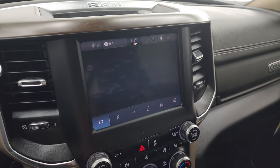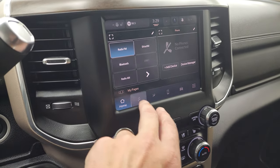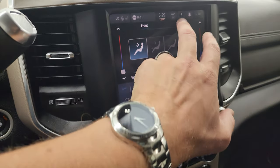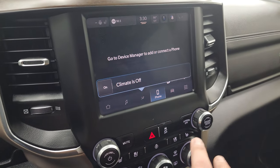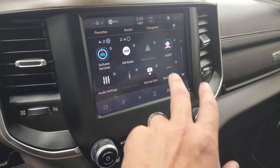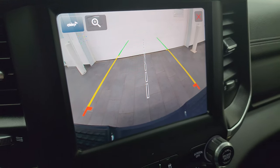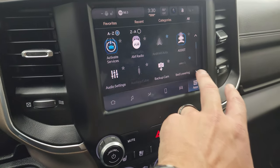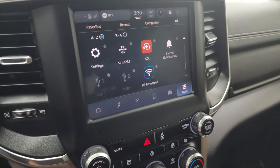It has AM/FM and SiriusXM radio capabilities with Bluetooth. You have dual climate controls, heated and cooled seats, heated steering wheel, and ventilated seats all accessible from the touchscreen. It has Android Auto and Apple CarPlay, and the backup camera is crystal clear HD — you can even zoom in on the receiver hitch to get hooked up to your boat, camper, or trailer the first time every time. There's also the bed-lowering control for the rear airbag suspension.